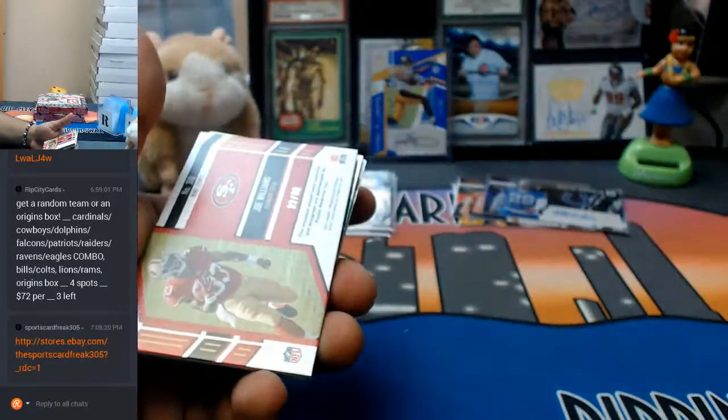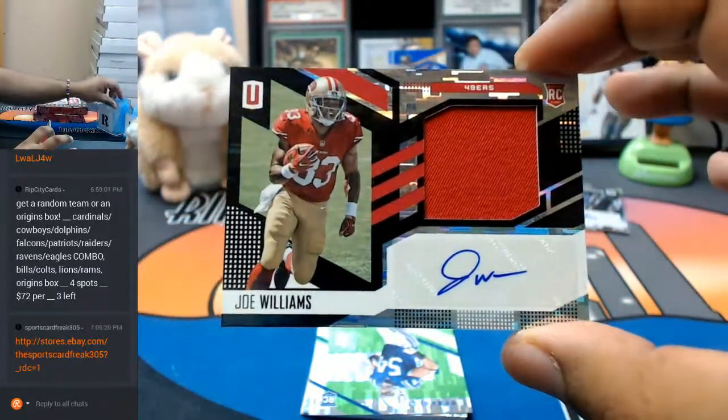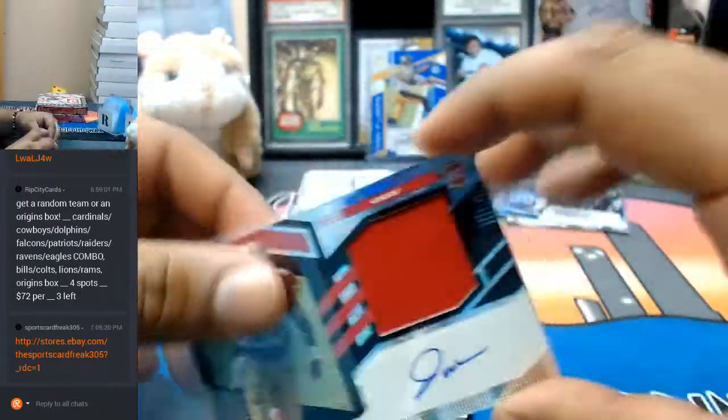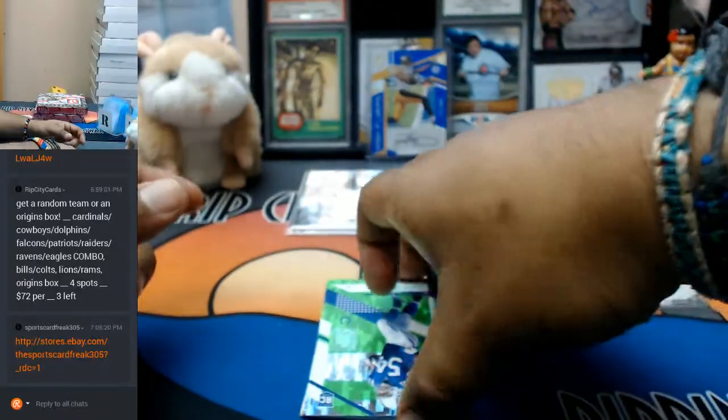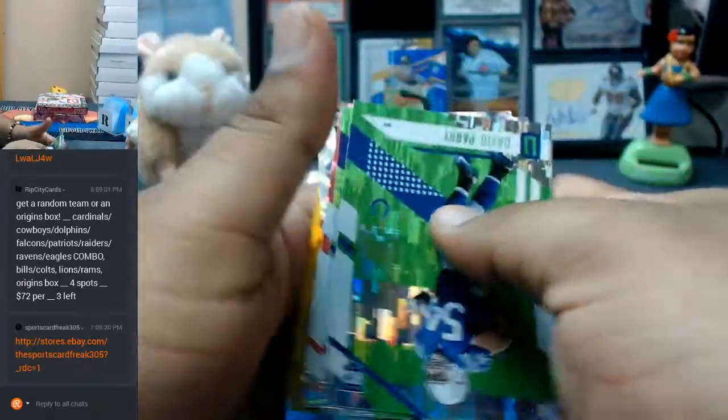What is this? $299 for the Niners — an RPA of Joe Williams for the Niners right there. Nothing going there.